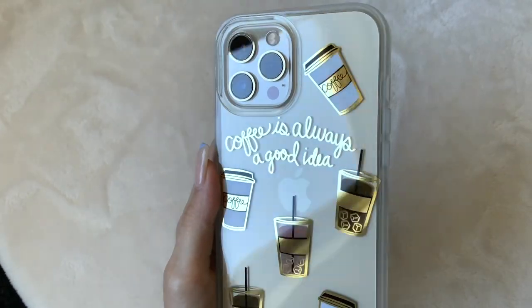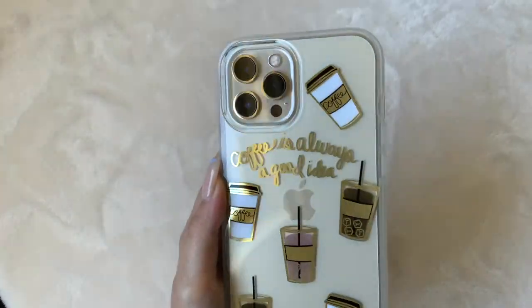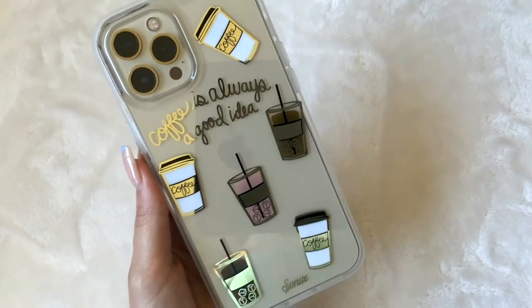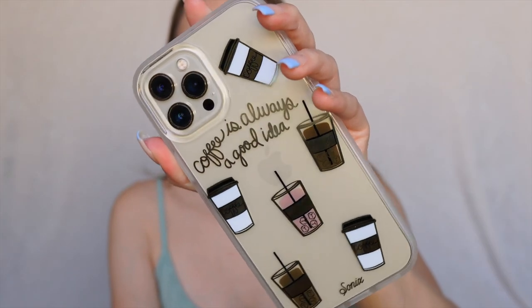I gave you a hint in the first five seconds of this video — I am a person who loves coffee. When I saw this case, I was blown away. I also have my iPhone in gold, which makes the case pop even more. It's a beautiful case that says 'Coffee is always a good idea.'